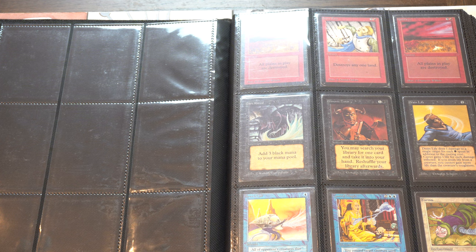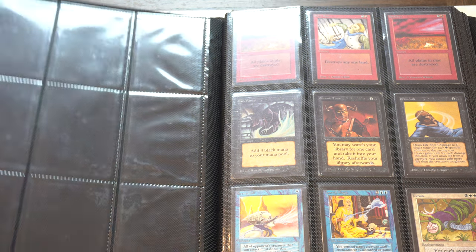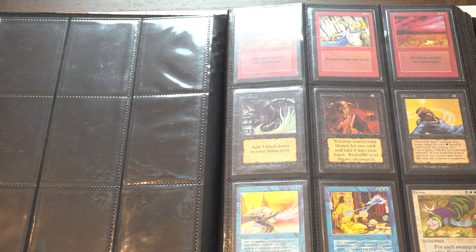Let me show you the most expensive binder on YouTube. I don't know too many binders, especially trade binders, that are more expensive than this, and yes, everything is for trade. This goes to my vault. I have a bunch of binders, and this is the higher quality one I like to use. It's called a Legion binder. I don't think they make it anymore - it's kind of made from leather.